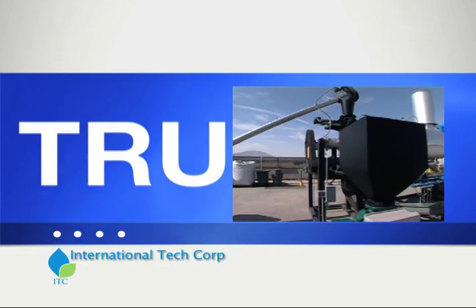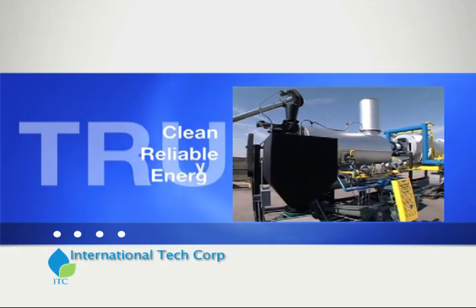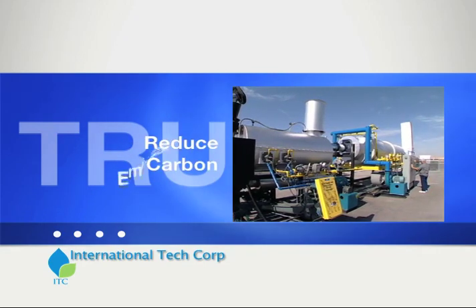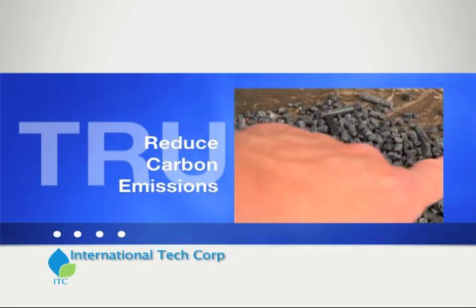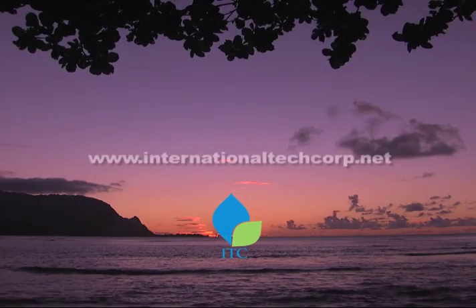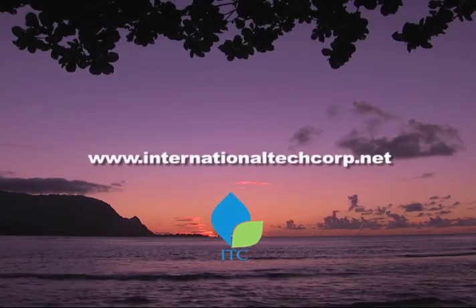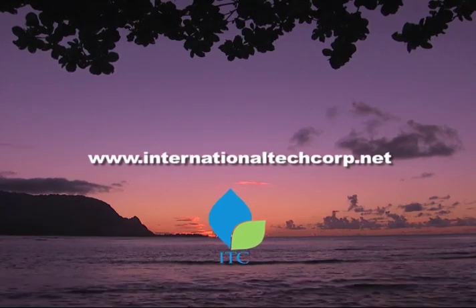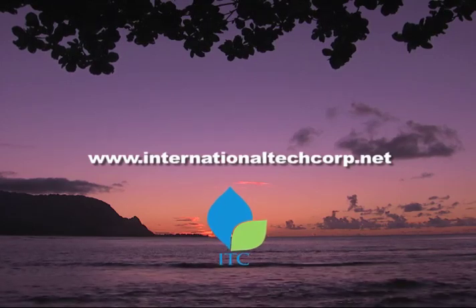The TRU: this unique technology produces clean, reliable energy using an efficient waste-to-energy system. It reduces carbon emissions while creating valuable carbon products. Contact ITC today for more information about the benefits of the TRU and biochar.